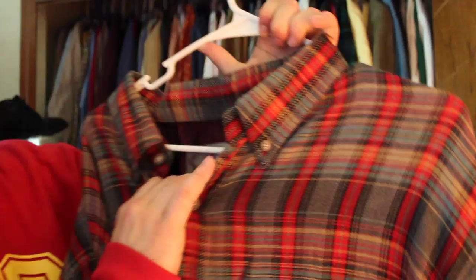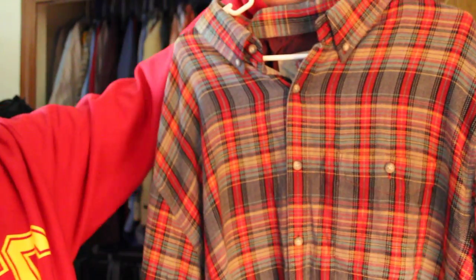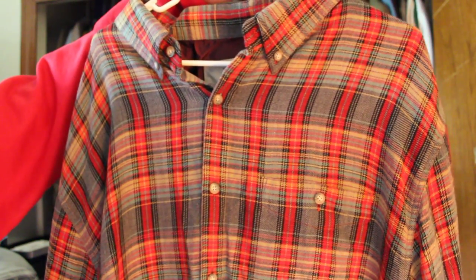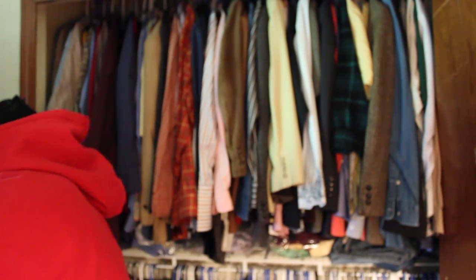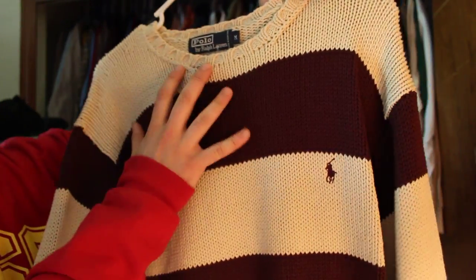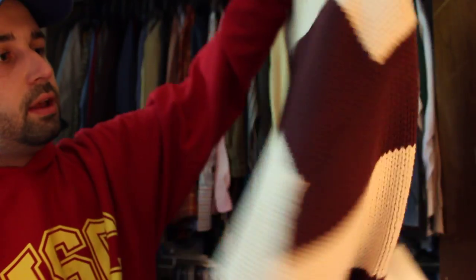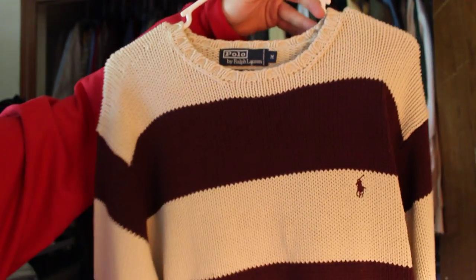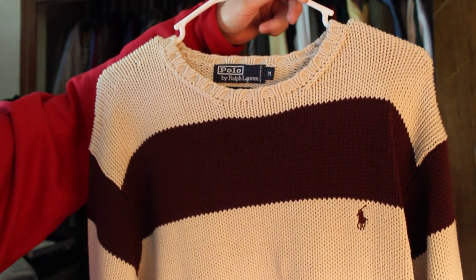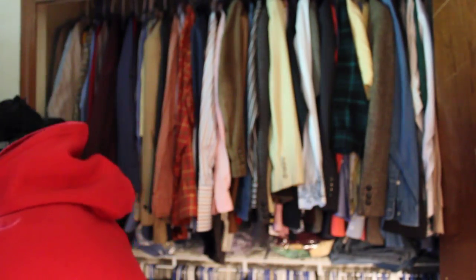Next item is a Territory Ahead shirt, 2XL — 40% silk, 40% cotton, 20% wool, a nice blend with a great color scheme. Bigger sizes always sell better when it comes to clothing. Paid four or five bucks and sold it for $22. Also keep an eye out for vintage Ralph Lauren polo sweaters — they sell really well. This is a size medium, 100% cotton, with nice stripes and the pony logo. It sat in my closet for a while getting a lot of lowball offers but eventually sold for $17.